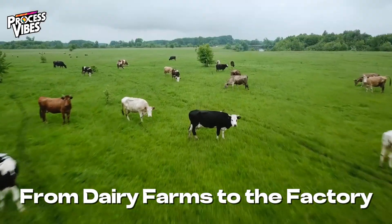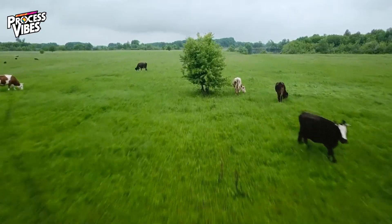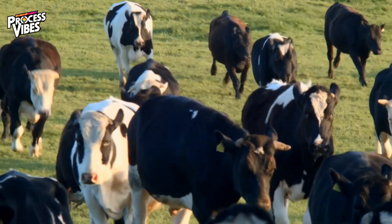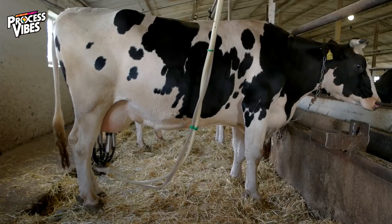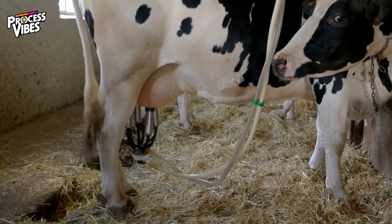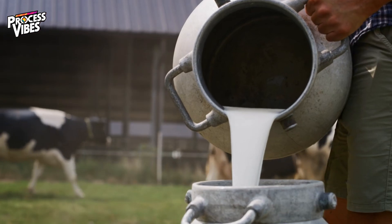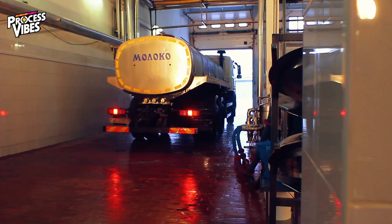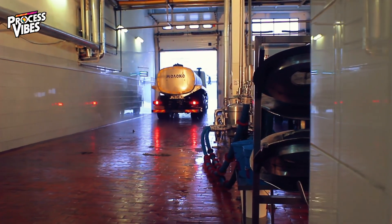The journey of whey protein starts on dairy farms, where cows are raised with care to produce high-quality milk. A happy, healthy cow can produce up to 30 liters of milk every day. Automated milking systems ensure the process is efficient and stress-free for the cows. The milk is immediately stored in refrigerated tanks to keep it fresh and nutrient-rich. From the farms, the milk is transported in temperature-controlled trucks to processing facilities.